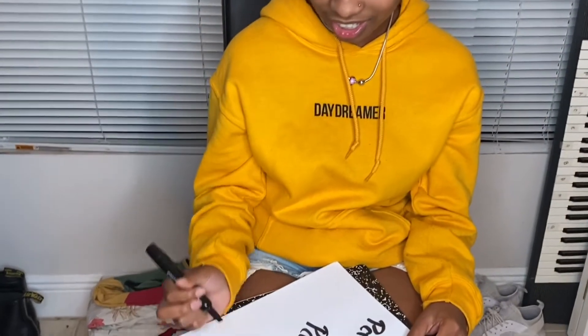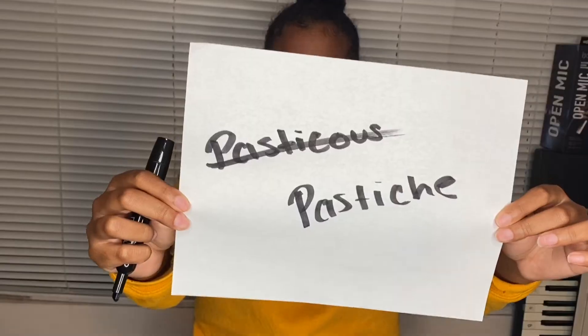Your next word is Pastiche. Pastiche. Oh snap! She got it right! But the first one — Pasticus? Pastiche. Good job. You got one out of three. Yay!